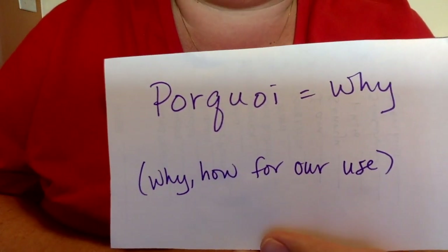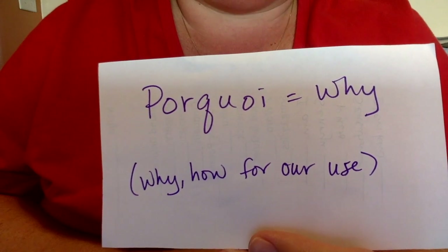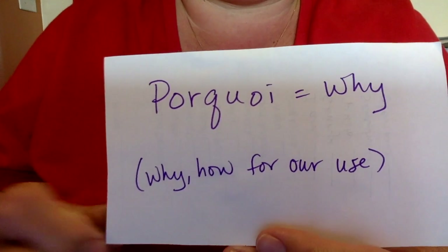We have a new assignment and it's called pourquoi. It's a French word that means why, and how we're going to use it is why or how something happened.